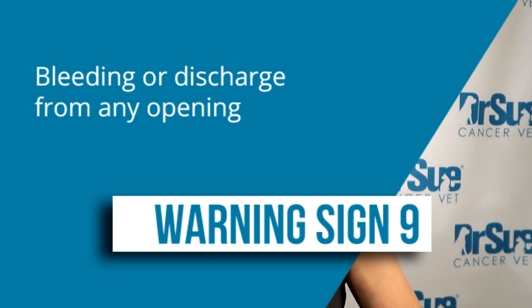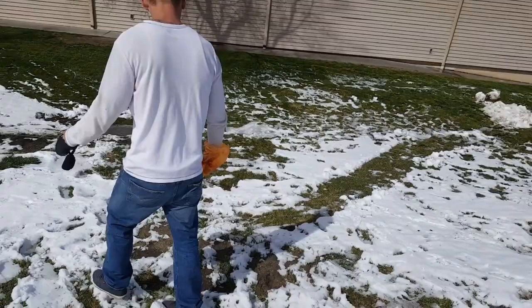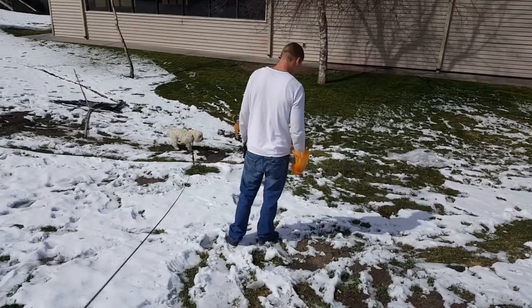Sign number nine is bleeding or discharge from any opening. Bleeding can be a sign of cancer as well as other illnesses. The openings to watch are the nose, mouth, and rectum. Oral cancer can cause gum bleeding, nasal cancer can cause nosebleeds, and we can see blood in urine and feces as well. Keep in mind that nosebleeds can also be caused by fungal disease, rhinitis, high blood pressure, and other conditions — but any of these symptoms warrant a vet visit.